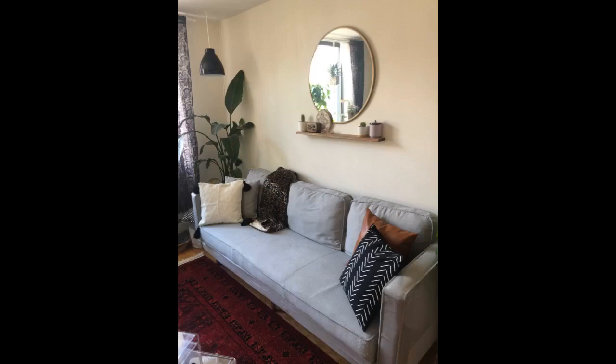Seriously so glad I found these online. They were exactly what I was looking for. I'm in love. They got here super fast and they are great quality covers.